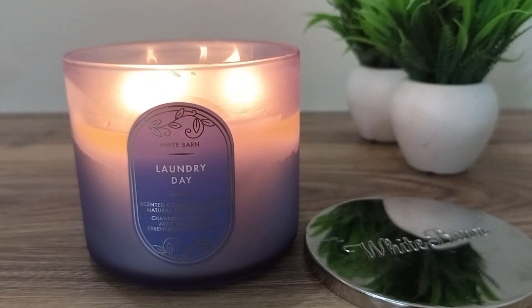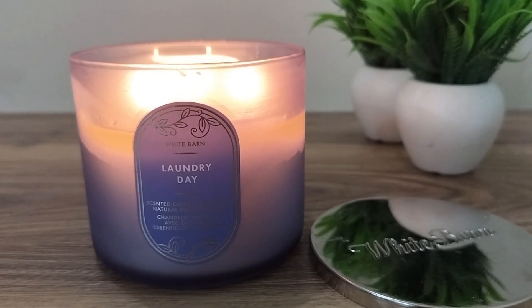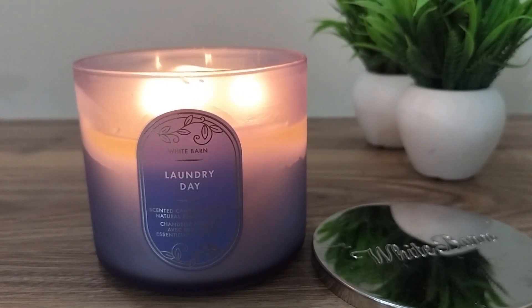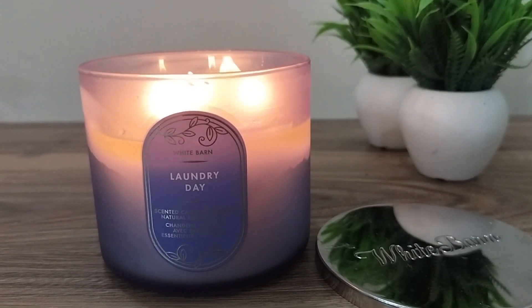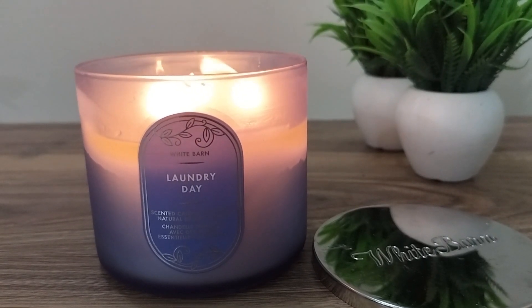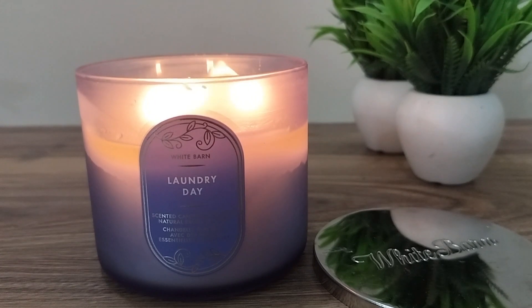Today I will be reviewing Laundry Day from Bath and Body Works. As the website says, it smells like a basket of laundry fresh from the clothing line. The fragrance notes are soft lavender, vanilla, sea foam, and coconut water.